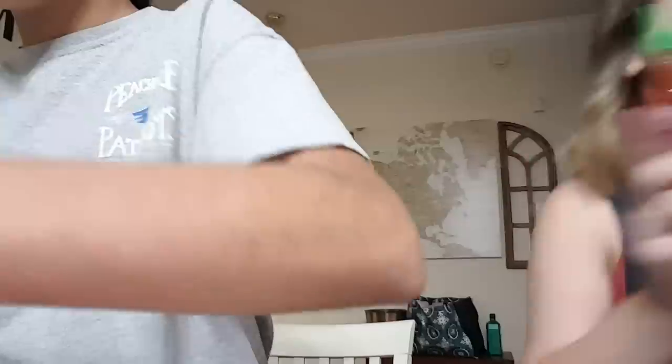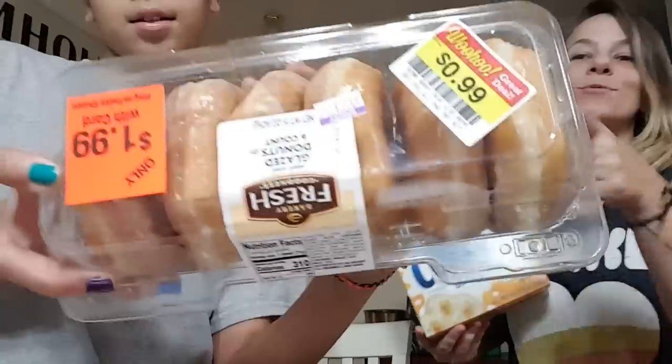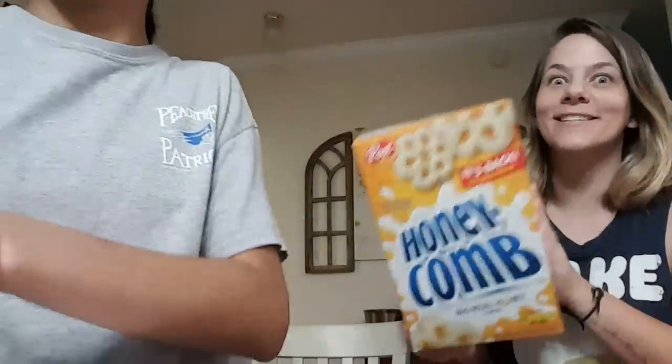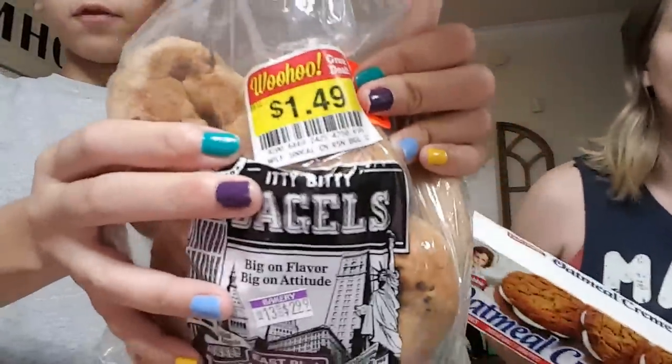Sriracha. Flamin' Hot Donuts — those were 99 cents on clearance. We got Honeycomb — this is the best cereal ever. Cinnamon bagels — those were on clearance for $1.49.